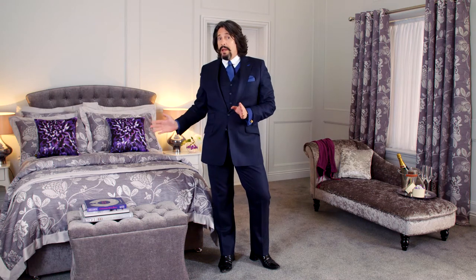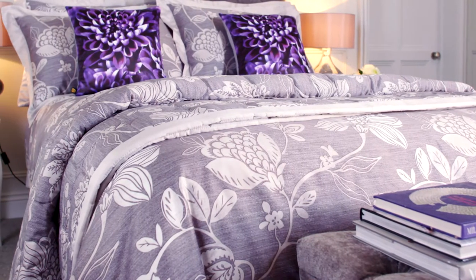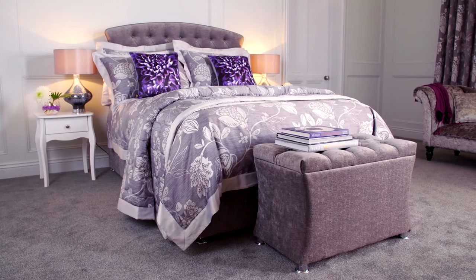I think the secret of getting the bedroom right is to really focus on luxury. This is why my new bed linen collection Rimini really indulges the senses but also feels great when you're in it.